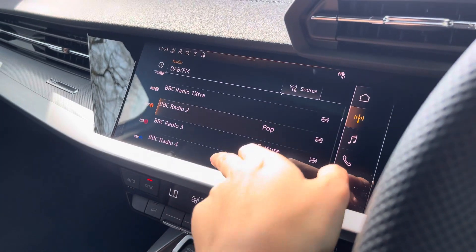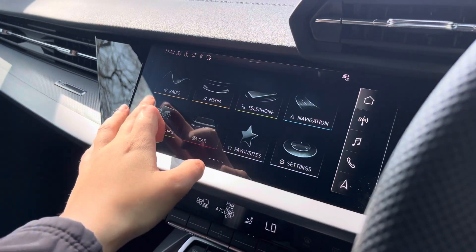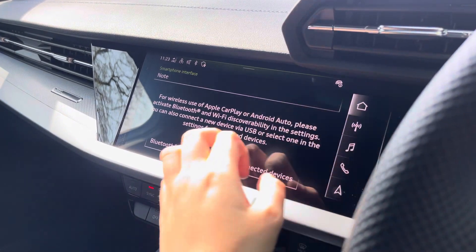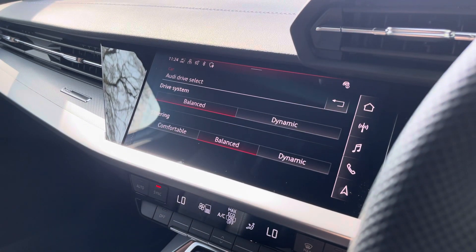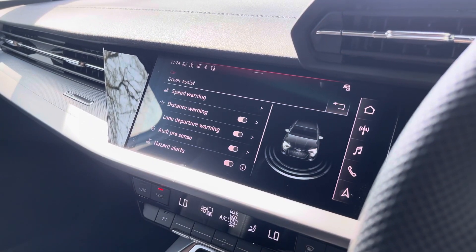Over to the multimedia — this is fitted with DAB and FM radio stations providing you with a larger variety suitable for all passengers to enjoy. You can also connect your smartphone via Bluetooth for the use of Apple CarPlay and Android Auto. The car settings feature the Audi drive select, allowing you to adjust from comfort to dynamic as well as individually adjusting the drive system and steering.